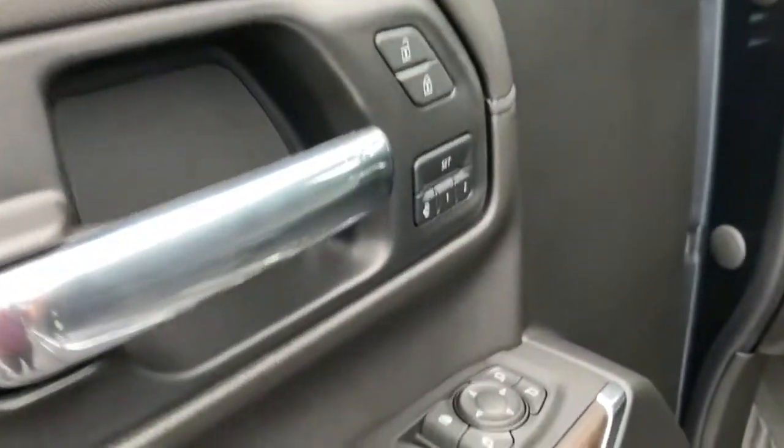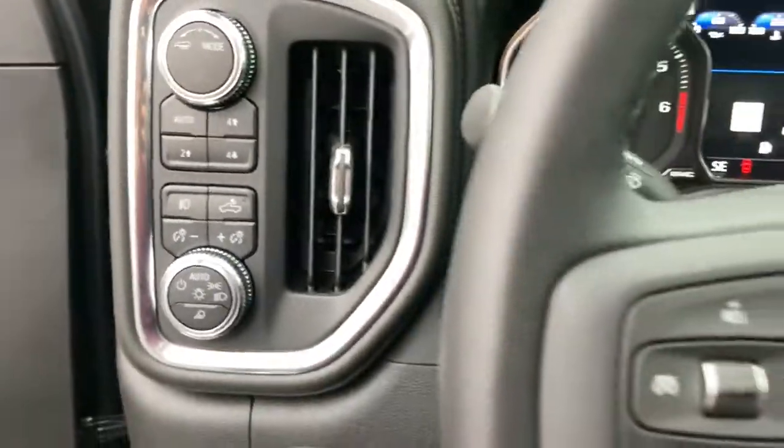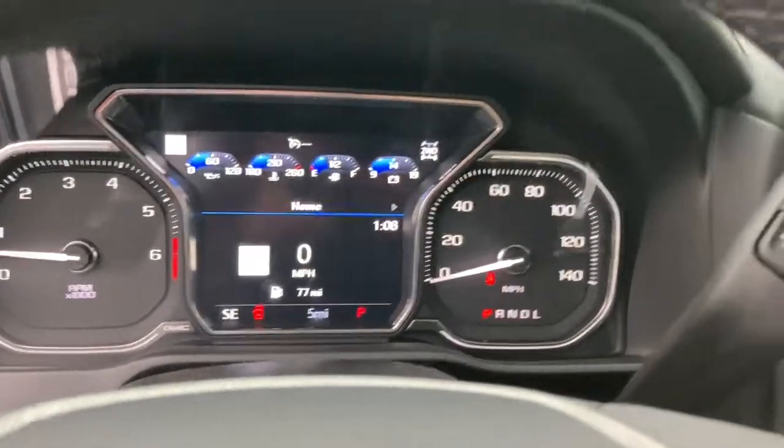These are just some of the great options this vehicle comes with: navigation system, keyless entry, backup camera, fog lamps, remote engine start, keyless start, cooled front seat, power passenger seat, satellite radio, bed liner.